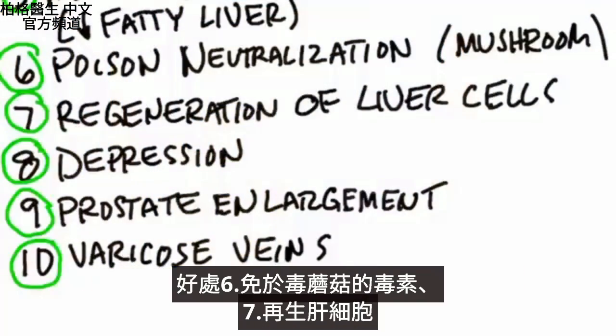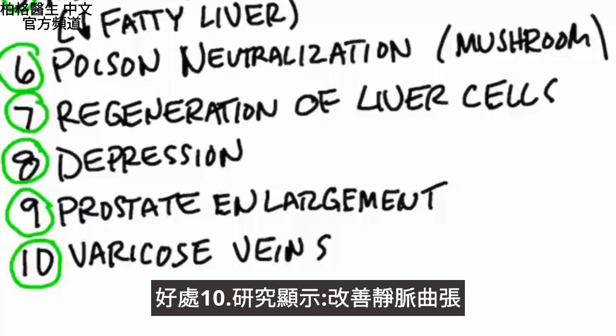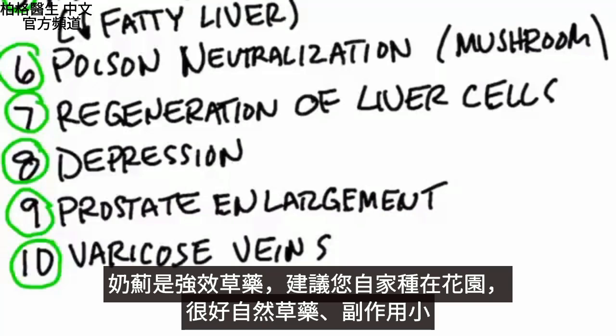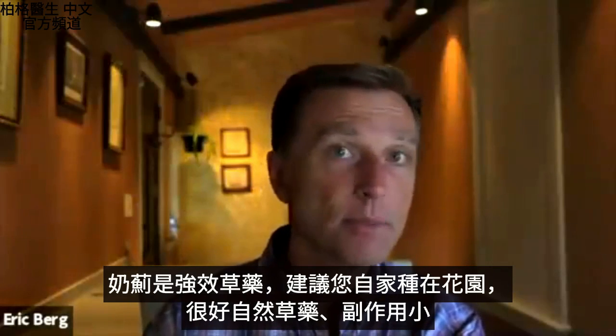Number six, it's good for poisonous mushrooms. Number seven, it can help regenerate liver cells. Number eight, it's even good for depression. Number nine, it can help with prostate enlargement. And number ten, studies show it can actually improve varicose veins. Milk thistle is a powerful herb — I would recommend growing it in your garden, as it's a great natural remedy with very minimal side effects.